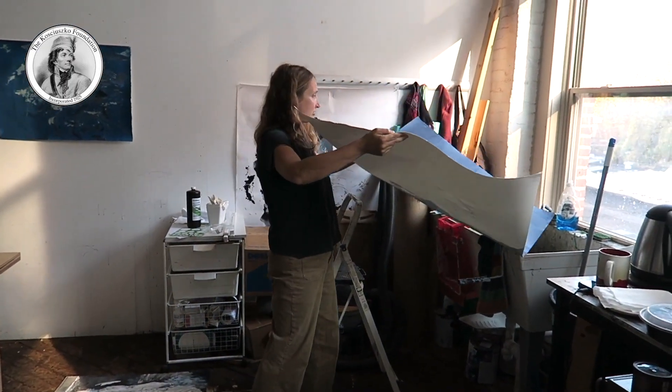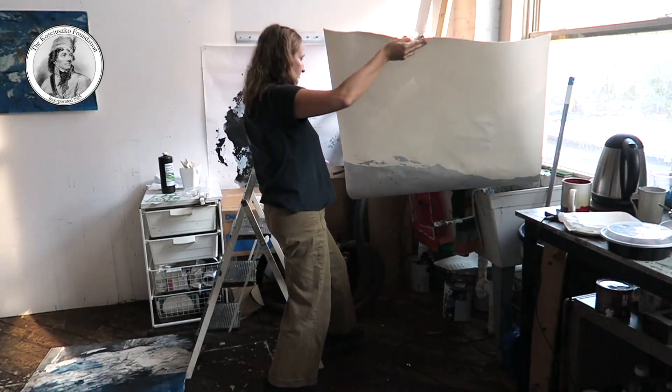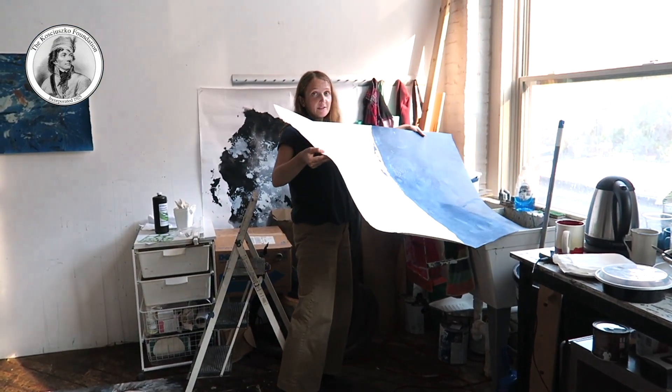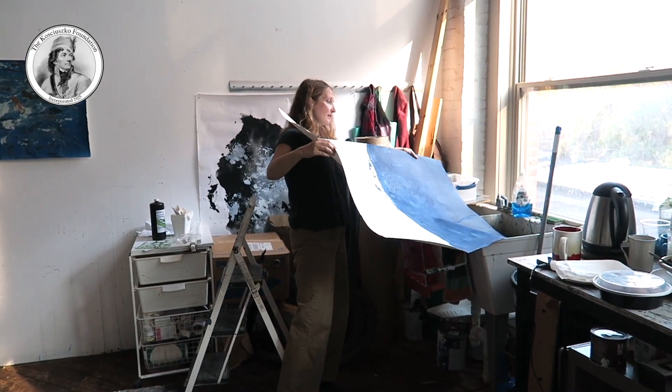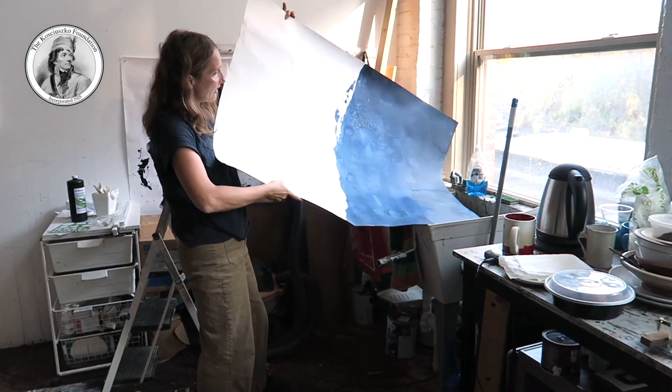Another one — I just began by coating half of the page to challenge myself, to see if I can do a piece where half of it starts with a very dark ground and the other half is done on a white ground.